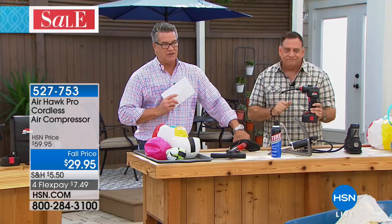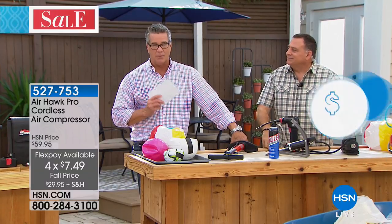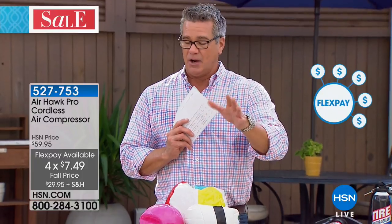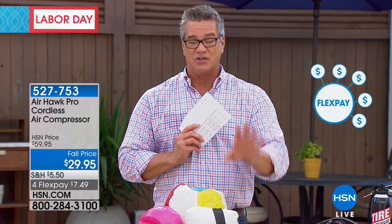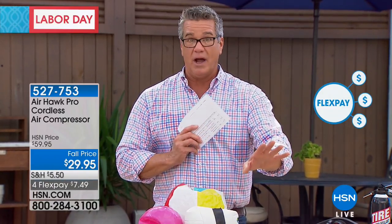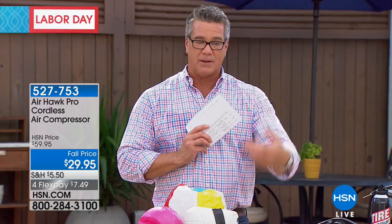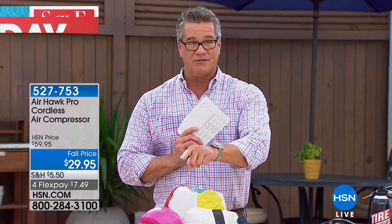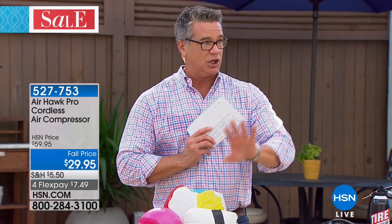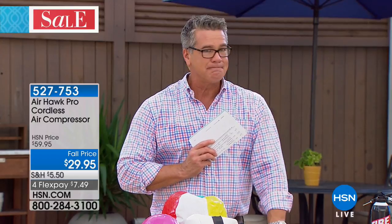Remember today it's 50% off. FlexPay is basically a very simple process — it's like getting the whole pie but only paying for one slice at a time. We break up the payments with no interest. You get the product right away, it comes in about a week, and you just make payments as you go. This one is only $7.49 on FlexPay. You'll probably use this five or six times a month at least.